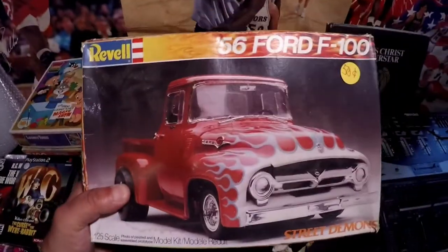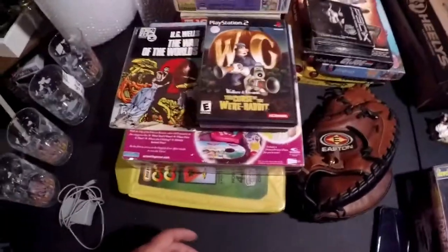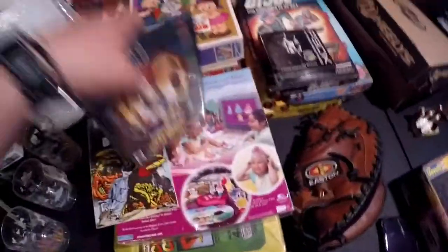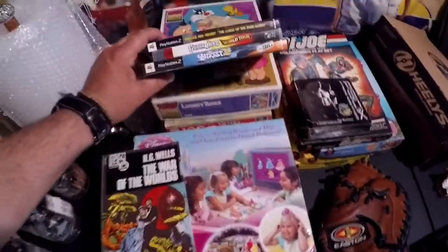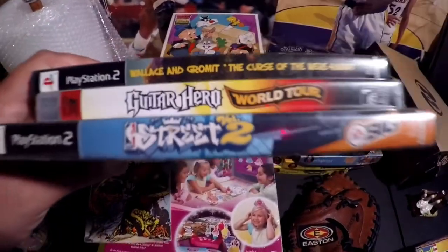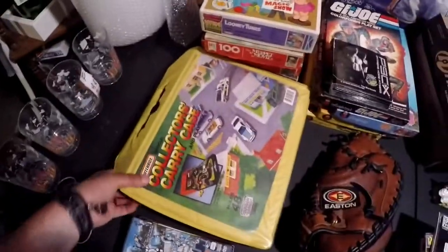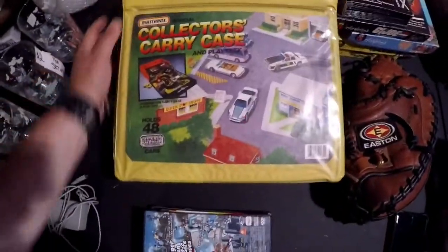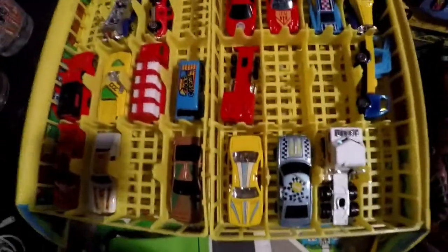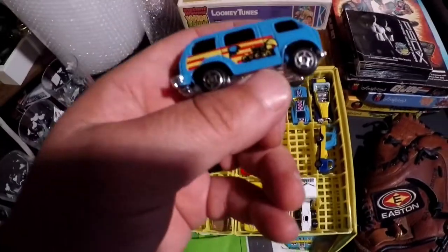This was at the $13 tag sale with the TV — pre-owned about 14.99 for that. From the 100-tag-sales haul, I got a couple games. Guitar Hero for PS3, Wallace and Gromit for PS2, and Street Volume 2 for PS2. Vintage 1992 Matchbox Collector's Carry Case — it has a little play city in it and it came with cars and a mat.